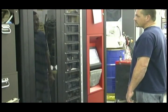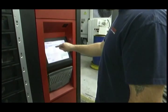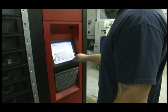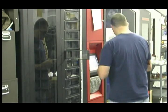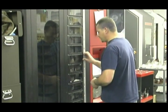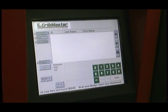We currently have three CribMaster inventory management systems throughout our facility. The RoboCrib 2000 is an innovative carousel-style industrial vending solution. Its benefits include tooling distribution tracked with password-secured access that prevents incorrect usage or unauthorized access to the machine.